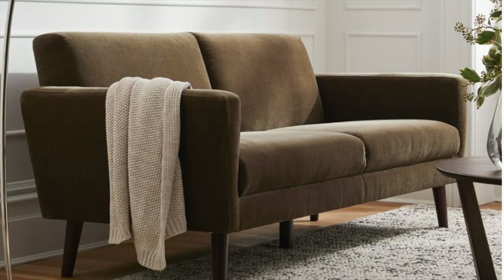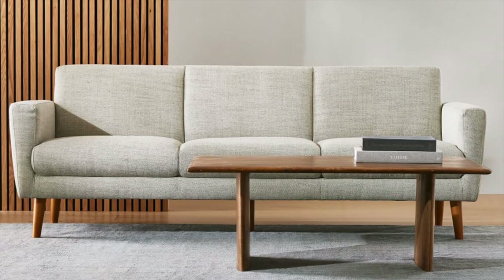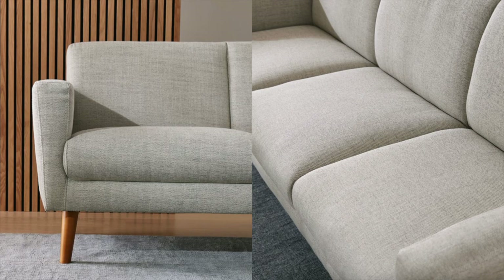Now we're moving on to one of my favorite brands: West Elm. Surprisingly, West Elm has a few options available under a thousand bucks, so you can still get a high-quality piece from a great furniture brand without breaking the bank. This is the Oliver sofa — it comes in a darker olive and also in gray. You can get it in a three-seater or a two-seater, and both options are under a thousand dollars. It's a perfect, simple, minimalistic sofa with really great reviews.